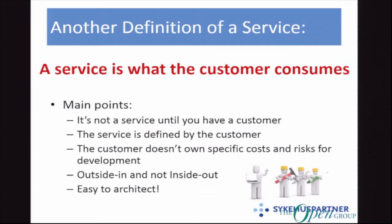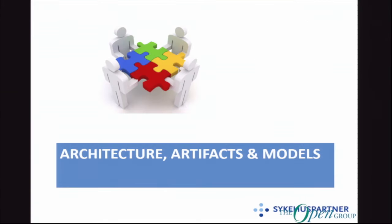And the huge point at the bottom: this is actually quite easy to architect. You know what the customer consumes — or you should know. If you don't know, figure it out pretty fast. So: architecture, artifacts, and models.